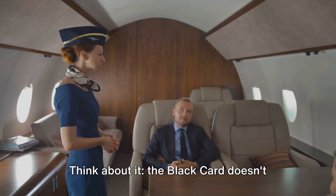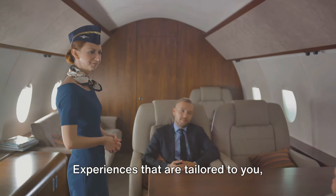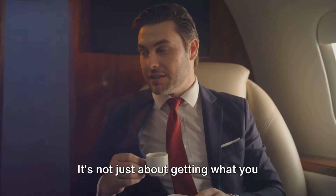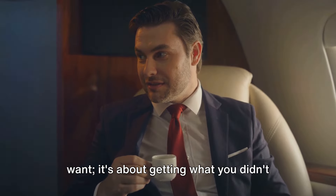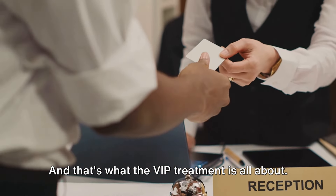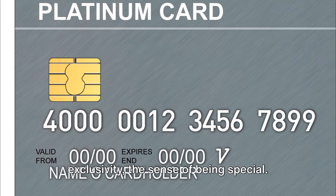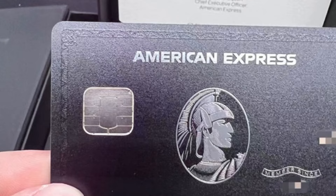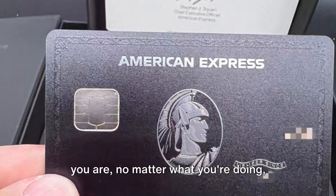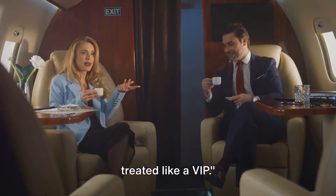The Black Card doesn't just offer benefits — it offers experiences. Experiences that are tailored to you, that cater to your tastes and preferences. It's not just about getting what you want, it's about getting what you didn't even know you wanted. That's what the VIP treatment is all about. It's not just about the material perks, but the intangible ones — the feeling of exclusivity, the sense of being special, knowing that no matter where you are or what you're doing, you're always a priority. With the Black Card, you're always treated like a VIP.